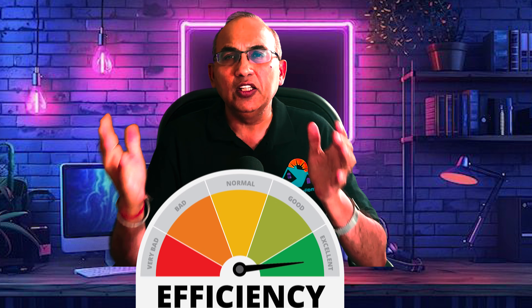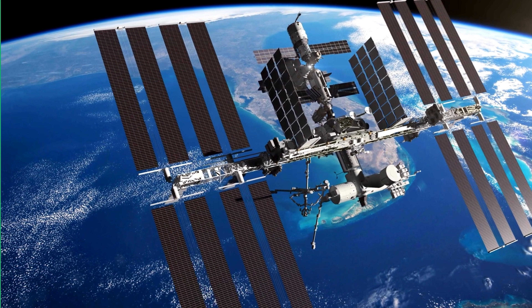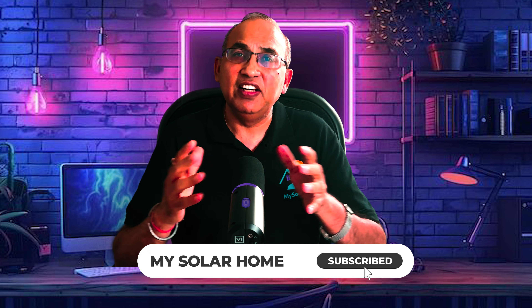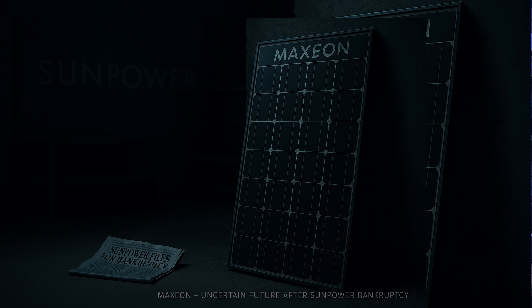If you've heard of other panels claiming higher efficiency, those are either experimental prototypes or specialty panels built in very limited batches for niche users like satellite or lab testing. Panasonic has officially exited the solar industry, so I don't recommend their panels — support will likely vanish in a few years. LG also shut down their solar division. Maxion, originally from SunPower, is excluded because SunPower recently filed for bankruptcy, casting doubt on long-term support.